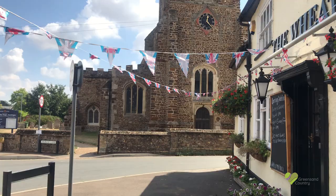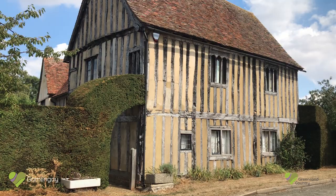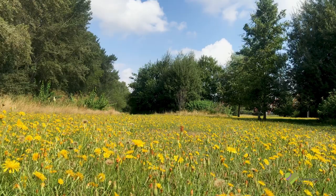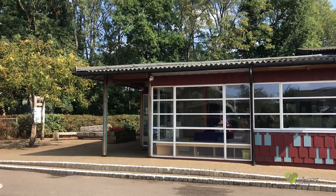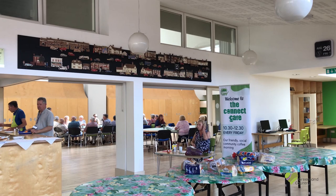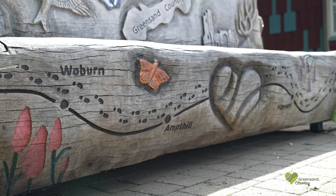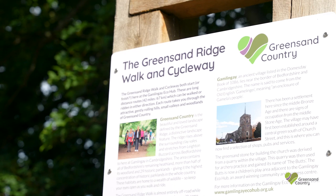To Gamlingay in Cambridgeshire — an ancient village with signs of Bronze Age settlement. The parish is home to two nature reserves, including ancient woodlands, and there's an award-winning eco-hub.